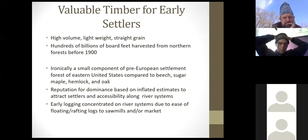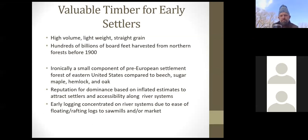As settlers moved forward through the continent on waterways, they would see pine trees along these waterways and think the forest of pine trees goes on forever because they're just moving down along the waterway. Another thing that happened is estimates were inflated to attract people to settle into a place, saying 'oh, all these pine trees.'